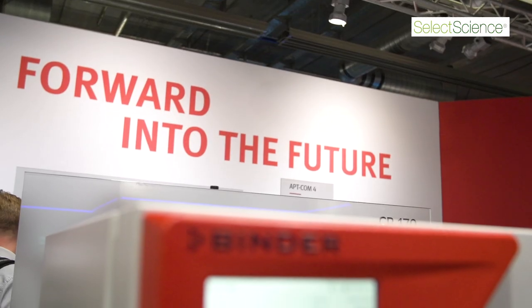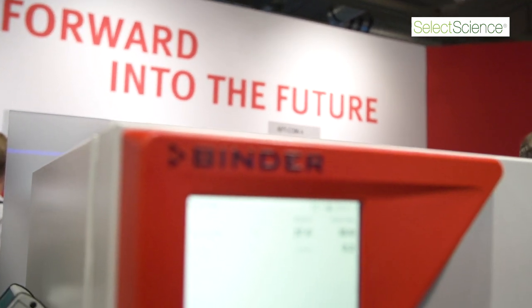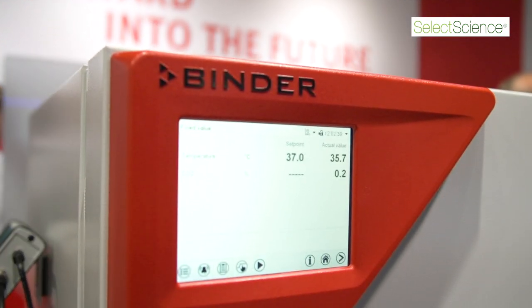These cell culture labs can be in the field of medical research and drug discovery. They are dealing with fastidious or undemanding cells, embryonic stem cells, and primary cells with sophisticated or standard applications.